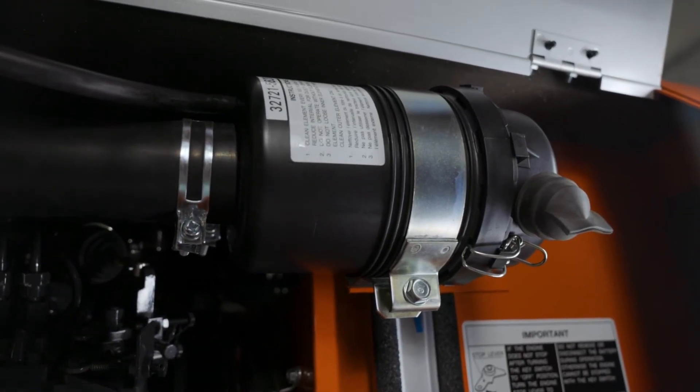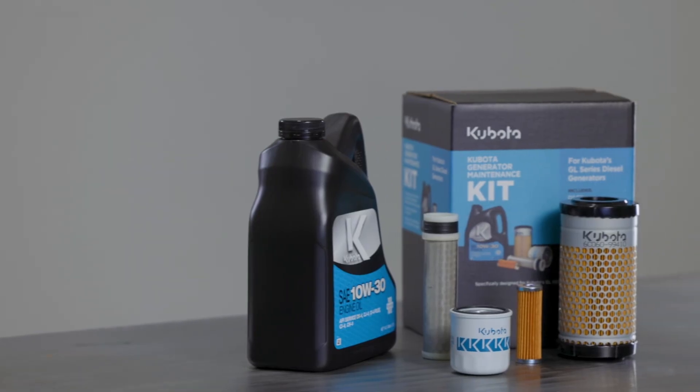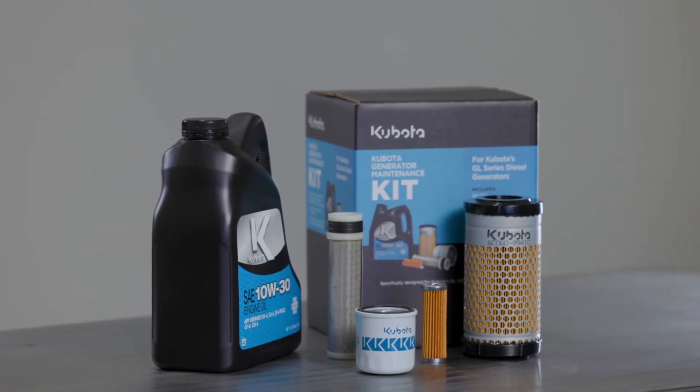When servicing your Kubota generator, make sure to use genuine Kubota parts. Kubota offers a maintenance kit that comes with a Kubota oil filter, fuel filter, and air filter to make this work convenient.